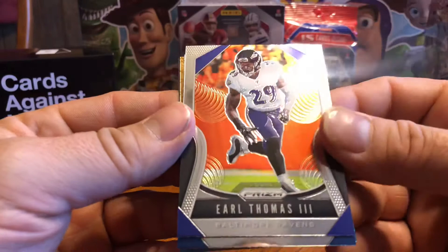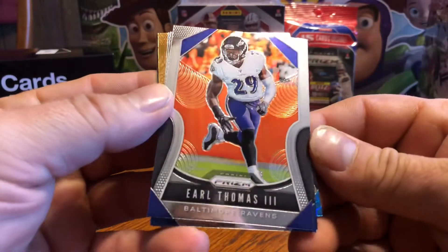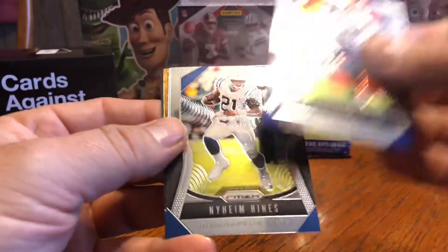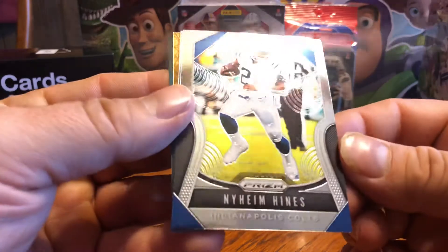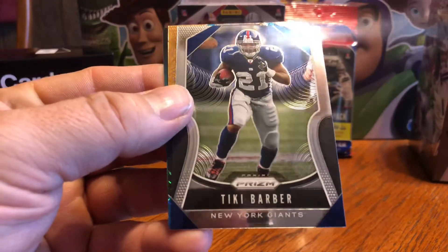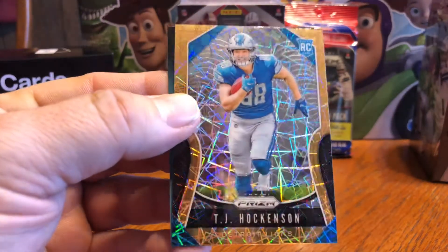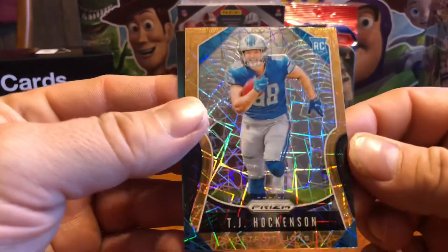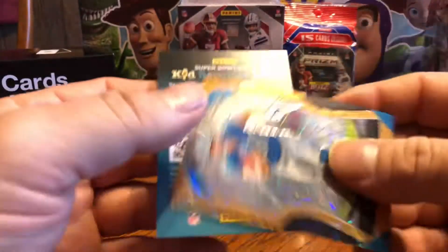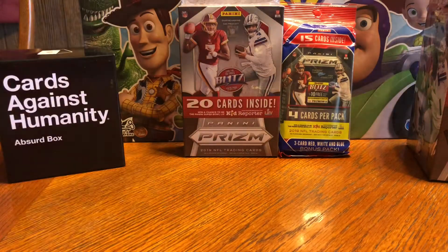Earl Thomas — I like the look of these cards. I'm not a huge fan of the scope stuff, they could have left that out. There's Naheem Hines. Prism is always a great product. There's Tiki Barber. And our first laser prism is TJ Hockenson — that's a nice one. The cards are sharp, the gold edges are pretty cool. Good rookie to get.